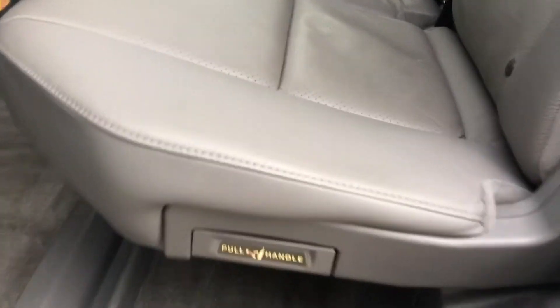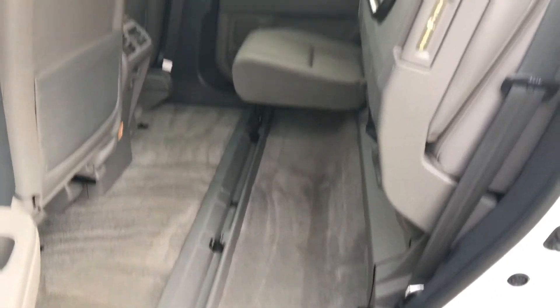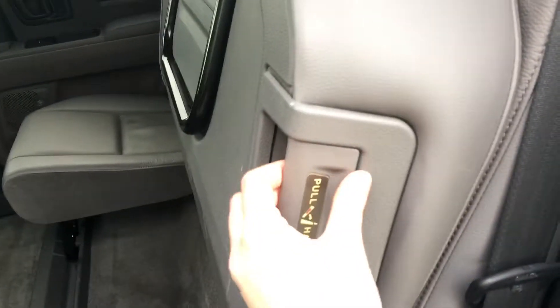You can also lift the seats right up. All you need to do is grab the pull handle and guide it up, push it right up, and it locks into place — giving you all this tall storage. And it's just as easy to bring it back down.